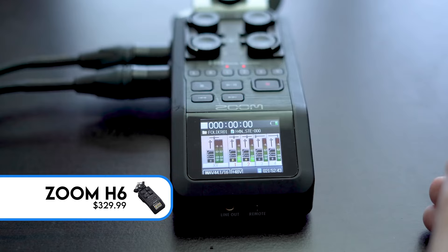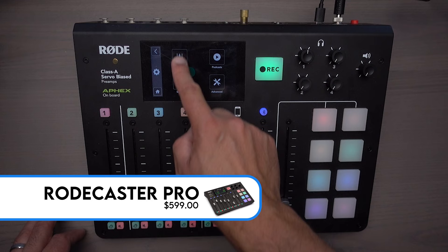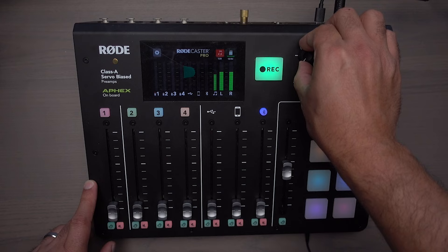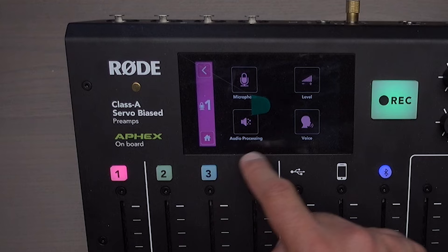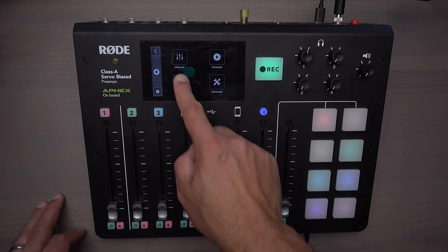The audio interface I specifically use is the Rodecaster Pro. I used to use a Zoom H4n, then upgraded to the Zoom H6, and now I use the Rodecaster Pro. Not only can it supply phantom power and convert the signal to digital, it can also record directly onto the device. It's set up in a user-friendly way for creators — it has presets for male or female voices if you're not familiar with manipulating sound. I'd highly recommend it. I'll have a link in the description below. You're going to need an audio interface for a microphone like this.